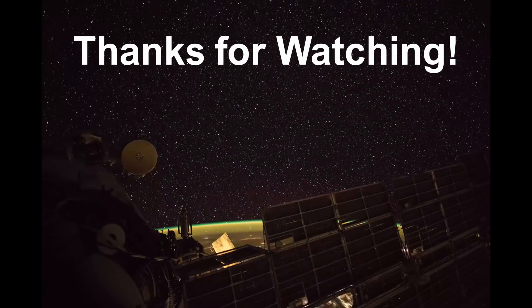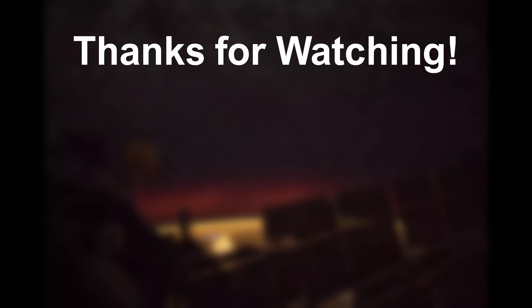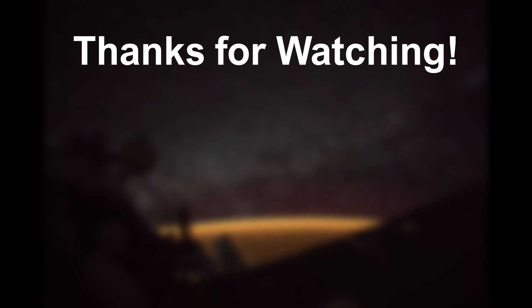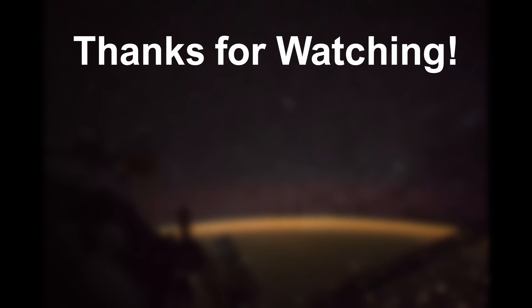Thanks for watching and I hope you enjoyed the video. Feel free to drop a like or leave a comment down below, and subscribe to the channel for more content like this. Hit the bell icon as well for notifications when I upload. I'll see everyone in the next video.